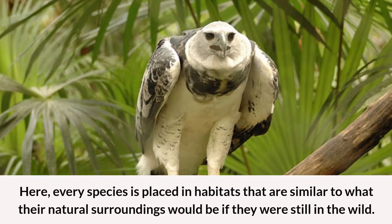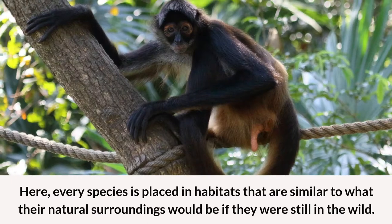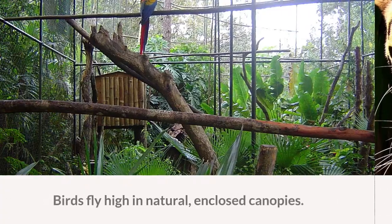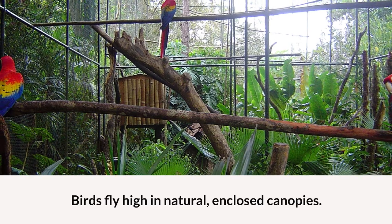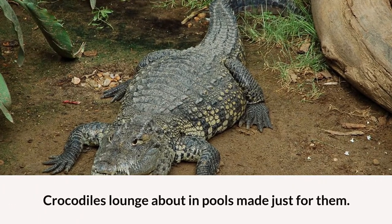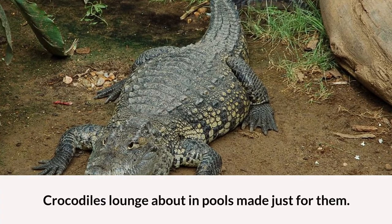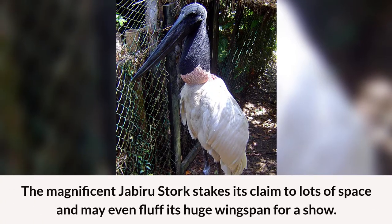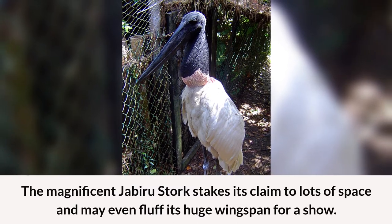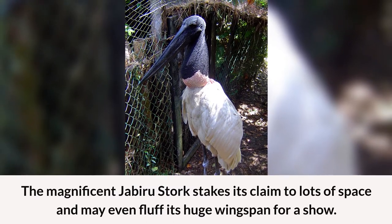Here, every species is placed in habitats that are similar to what their natural surroundings would be if they were still in the wild. Birds fly high in natural, enclosed canopies. Crocodiles lounge about in pools made just for them. The magnificent Jabiru Stork takes its claim to lots of space and may even fluff its huge wingspan for a show.